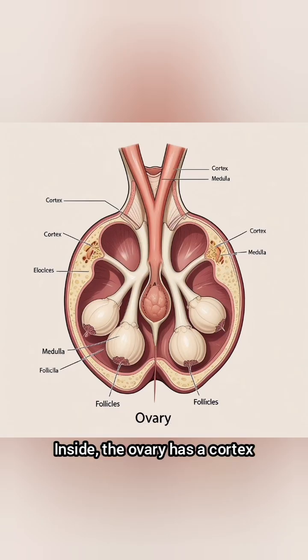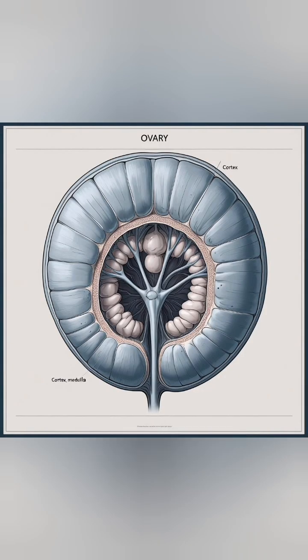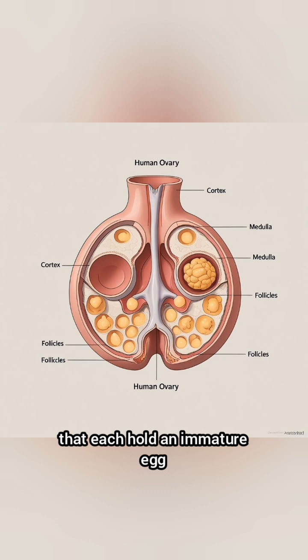Inside, the ovary has a cortex where follicles develop, and a medulla rich in blood vessels and nerves. Follicles are tiny sacks that each hold an immature egg.